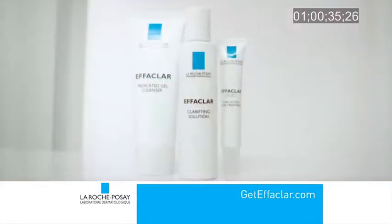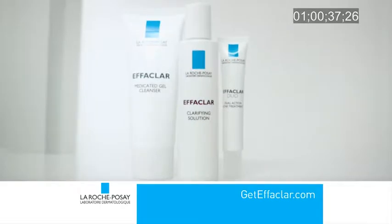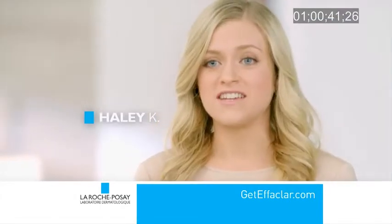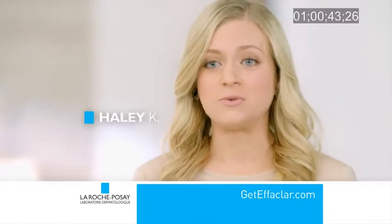Now for the first time, Effeclar Duo is available in an innovative at-home system for continuous improvement week after week. Effeclar works. It's fast and it's gentle, and you will see results.